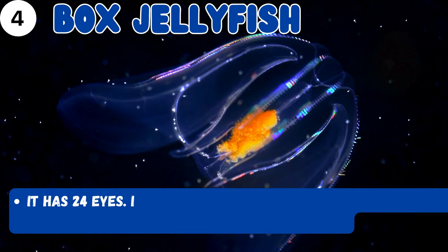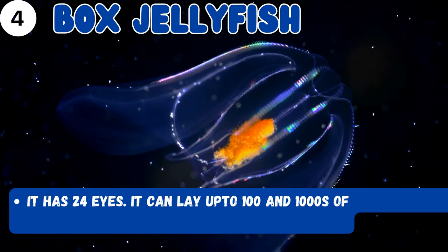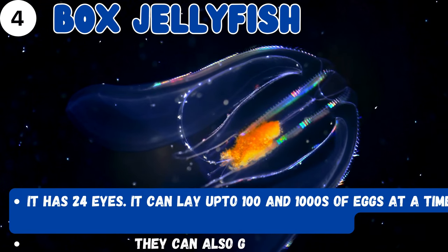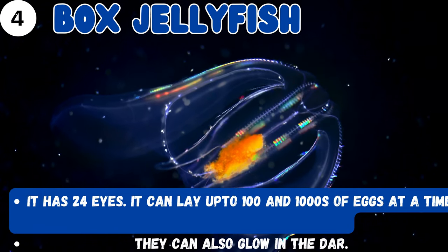Have you heard about this one? It's a box jellyfish — it has 24 eyes and it can lay up to hundreds and thousands of eggs at one time. And you know what? They also glow in the dark!